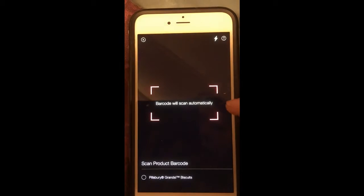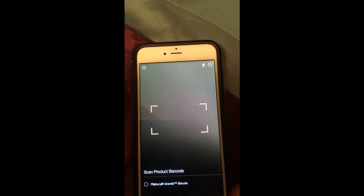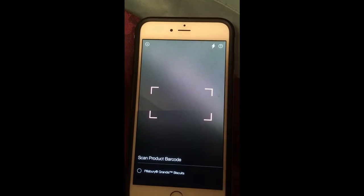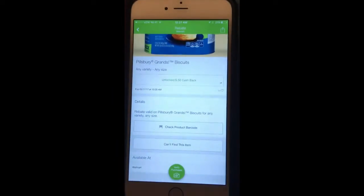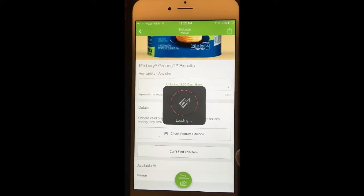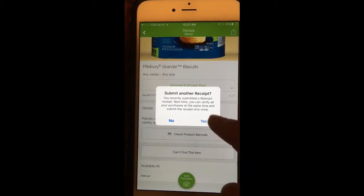It will scan the barcode of that biscuit that you bought. Once it's scanned, it will say 'matched' with a big green checkmark. Once it's matched, you click on 'verify purchases with your receipt from Walmart.'